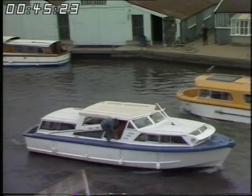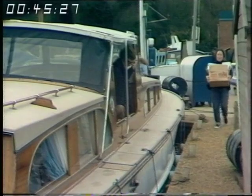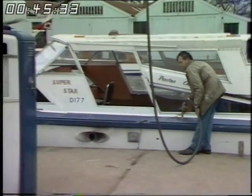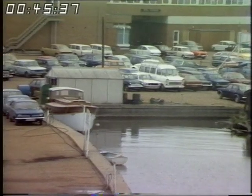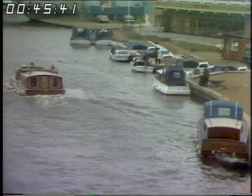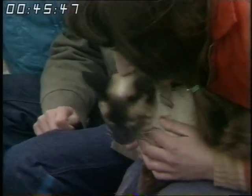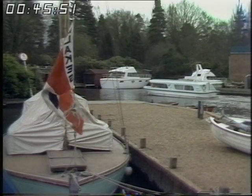Four-berth boats range from £38 to £120, and six berths from £43 to £150. Those prices don't include the cost of fuel or groceries. You can usually order your provisions and have them delivered to your boat before you arrive. Most cruisers run on diesel and use just over a gallon an hour. There are a few other incidental costs like car parking, the occasional mooring fee, and an extra charge of £2 a week if you want the company of your dog.